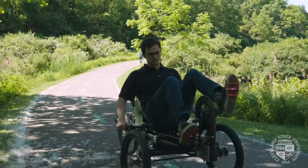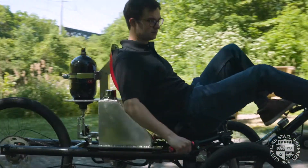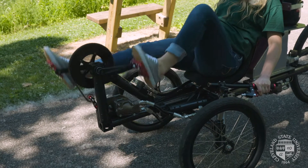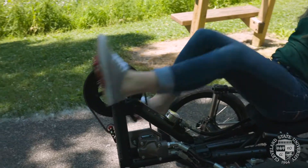The bike works by a bunch of different modes. You can manually pedal where you're pedaling the bike and that's propelling the vehicle — that's one mode. Or you can charge the accumulator, which is kind of like a battery that stores energy, and you can do that either manually by pedaling or electrically through an auxiliary power source like an electric drill.